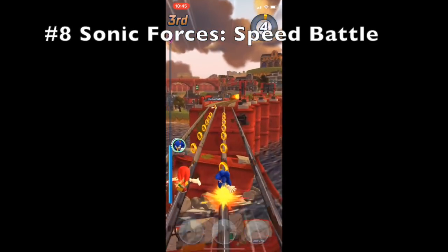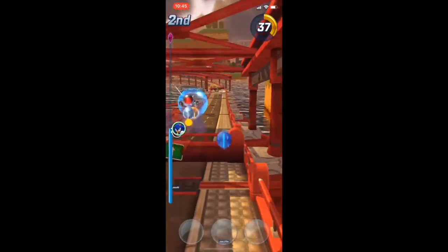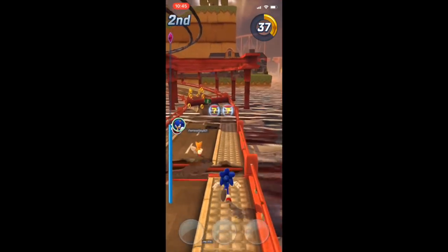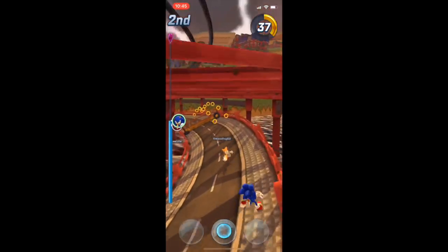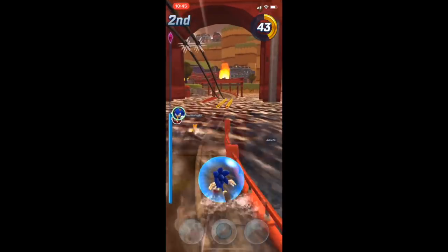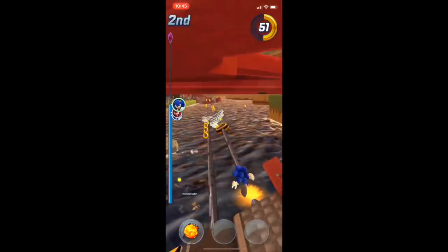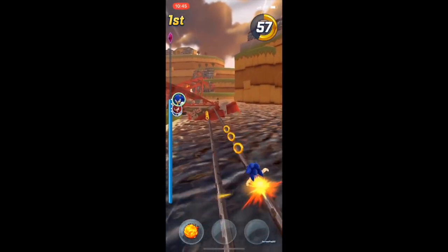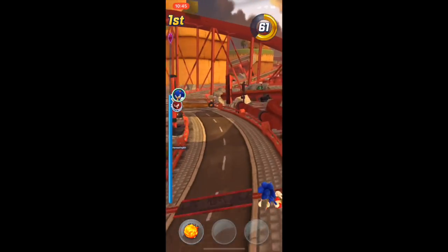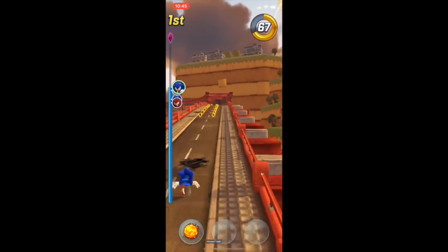At number eight we have Sonic Forces Speed Battle. I never played Sonic when I was younger so I never really got into the games, but this is really fun. It's a multiplayer game where you're versing people online and it's just a really fantastic game to play — they've really outdone themselves on this one.